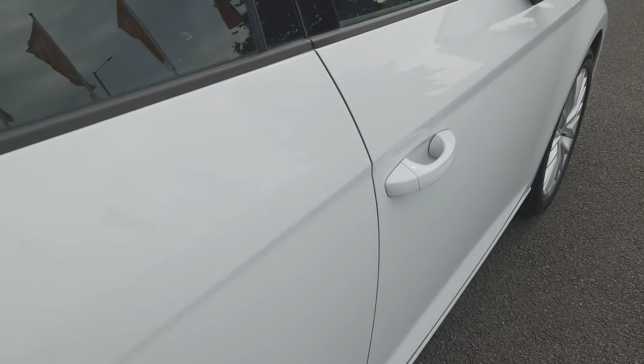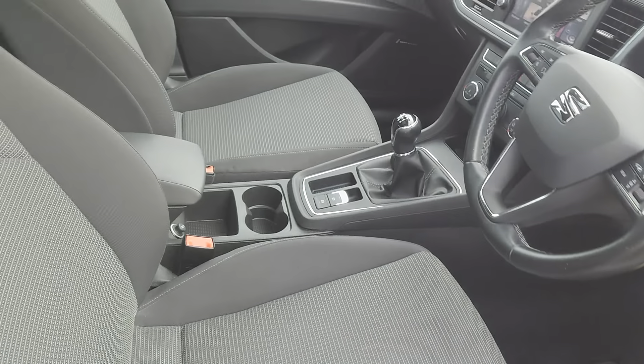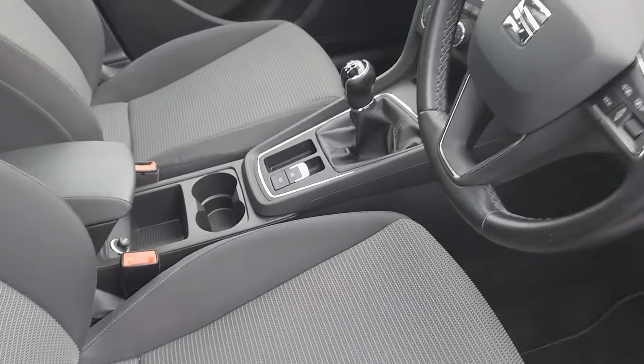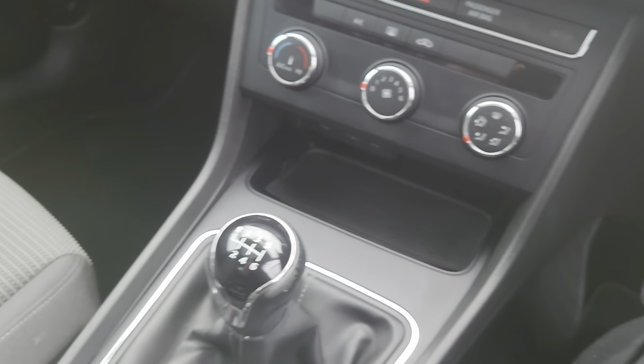Really good size boot with underfloor storage as well for your space saver. There's a 60-40 split on the back seats. Going to the interior, full cloth interior all the way through, and then you've got your patterned centres along with grey stitching on the outsides.